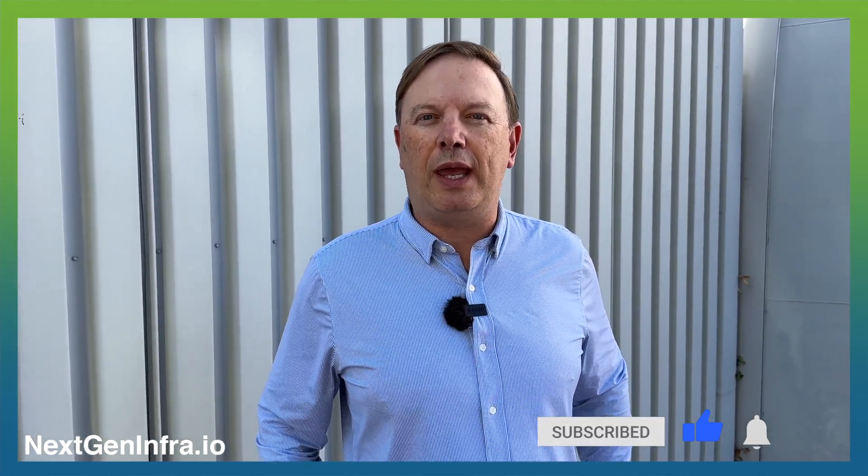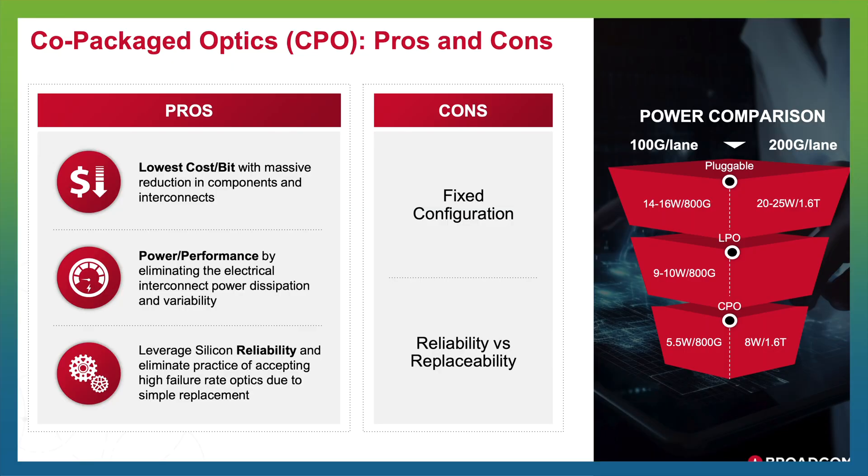There are two primary barriers that we look at. We need to prove to the market that the core silicon photonics technology is reliable, and that reliability will translate to box-level reliability, similar to pluggable modules. In addition, very critical is that there's got to be a clear economic and total cost of ownership benefit of using CPO technology over pluggable modules.